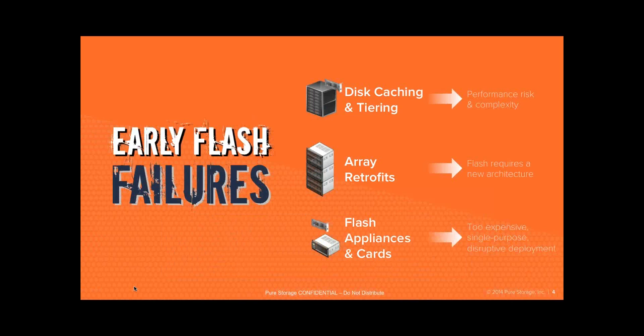How have people been trying to solve the Flash situation? There have been some attempts in different formats. Disk caching or tiering uses SSD as an acceleration or caching layer — but that's just a sticking plaster, fixing part of the solution but not all of it. You've also had array retrofits, where you take existing storage arrays with SAS and SATA drives and add SSDs, which kind of works for some people but ultimately isn't designed properly. If you're going to use SSDs, you need to design a new architecture to work with them.